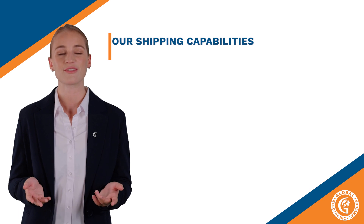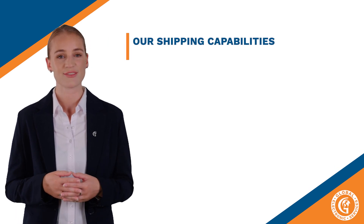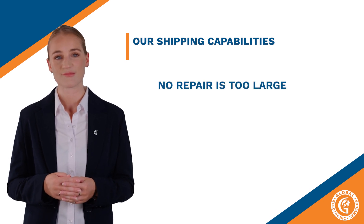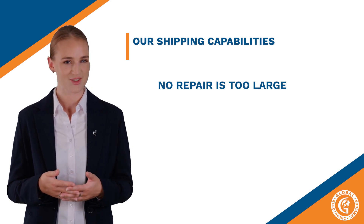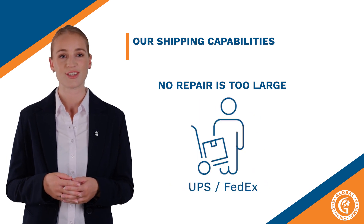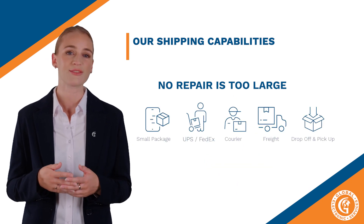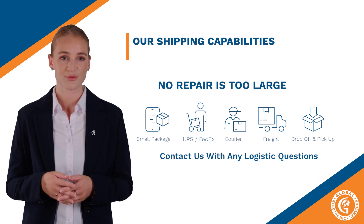Thank you, Vincent. Like any good lead engineer, he certainly knows his stuff. And you'll see Vincent again as we get into other technical subjects. Now let's talk about our shipping capabilities. At Global Electronic Services, we don't consider any repair to be too large — we can handle it all. From local drop-off and pickups, to small packages, FedEx or UPS, courier services, or freight and truck lines. We are in the business of doing business. So if you have any logistics questions, contact us and we will be sure to find a solution.